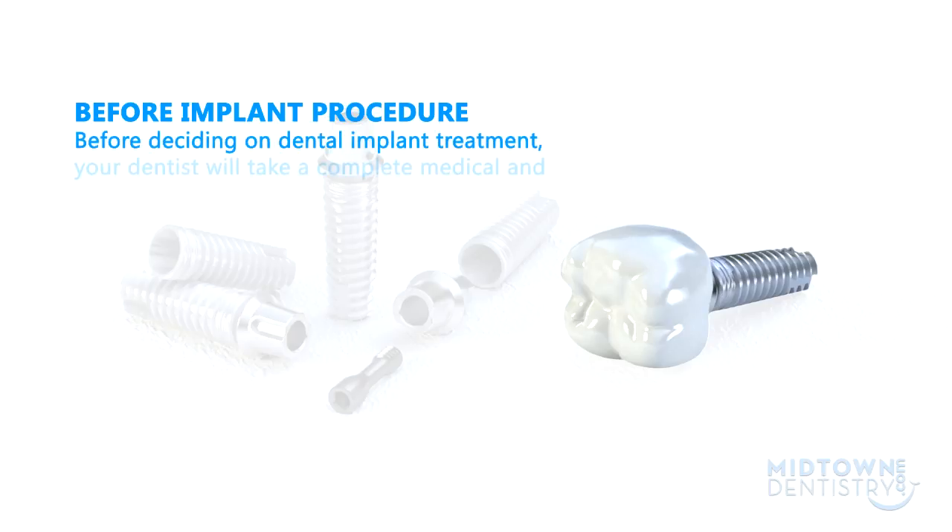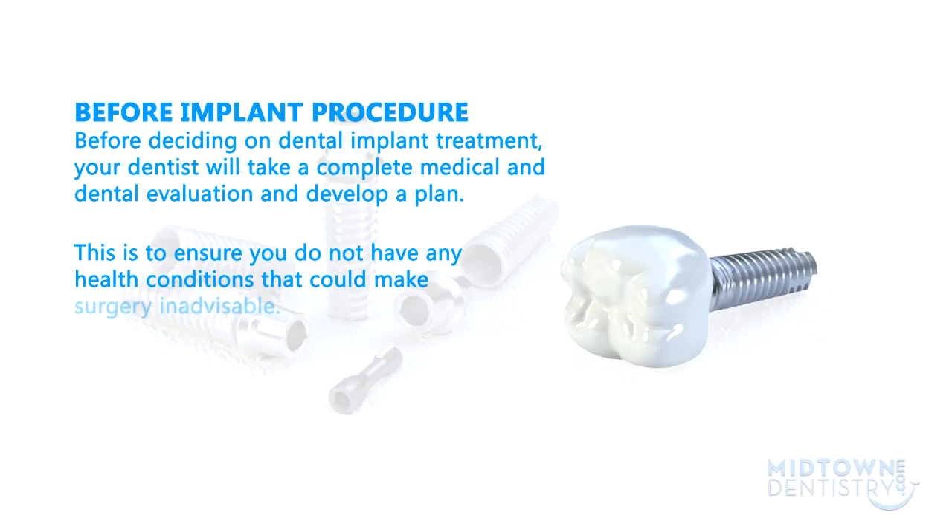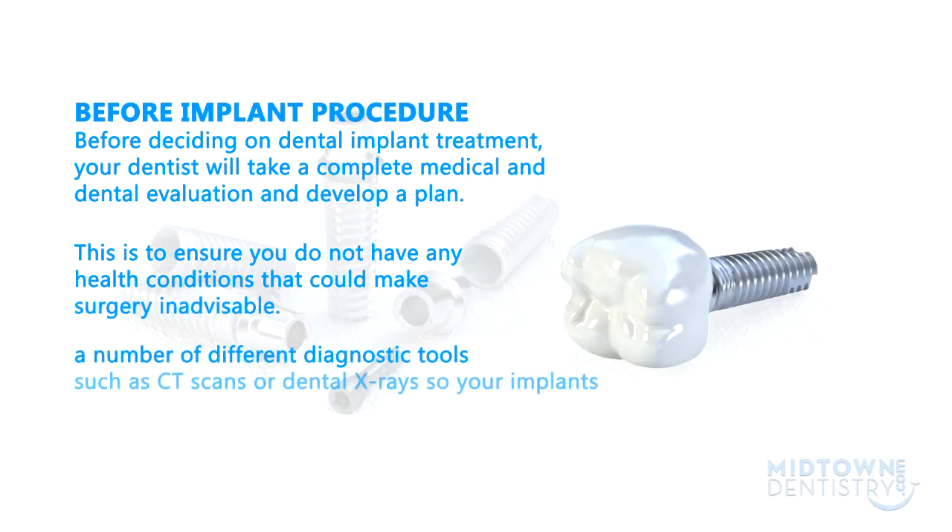Before deciding on dental implant treatment, your dentist will take a complete medical and dental evaluation and develop a plan. This is to ensure you do not have any health conditions that could make surgery inadvisable. In addition, the dentist will use a number of different diagnostic tools, such as CT scans or dental x-rays, so your implants can be placed with precision and with minimal risk.